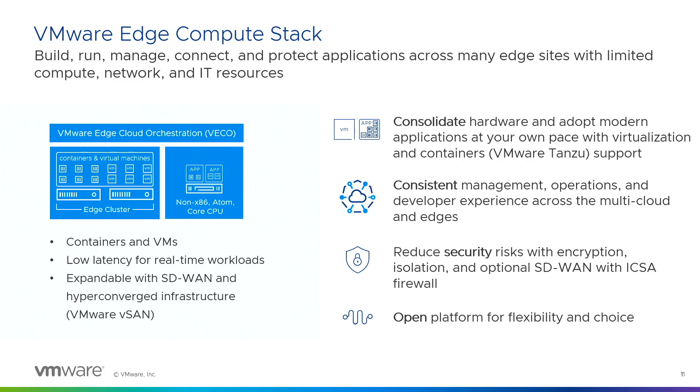Looking at the edge compute stack value proposition: consolidate hardware, consistent management, reduce security risk, and open platform ecosystem. Consistent management means a single pane of glass with the same look and feel your IT organizations are used to in the data center. Reduced security is addressed by running additional services such as SD-WAN for secure connectivity. And the open platform ecosystem includes hardware vendors and ISV partners to complete the entire solution.